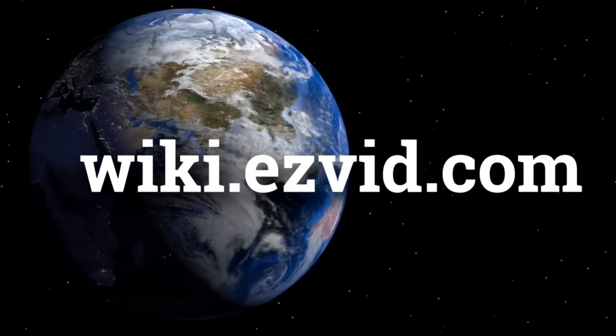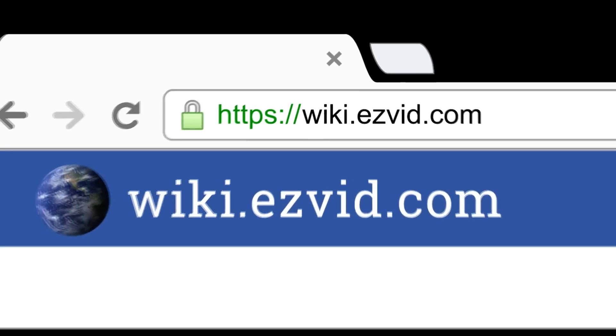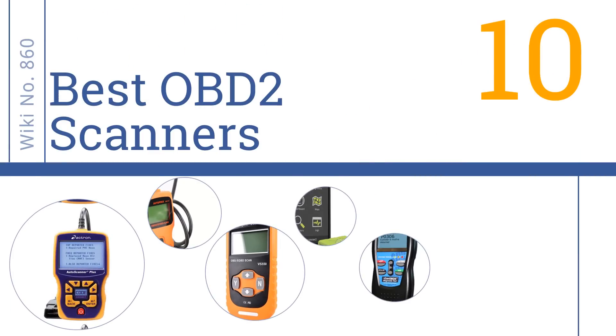wiki.easyvid.com. Search EasyVid Wiki before you decide. EasyVid presents the 10 best OBD2 scanners. Let's get started with the list.